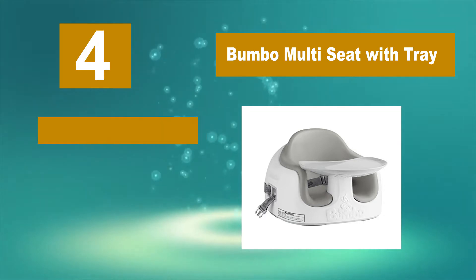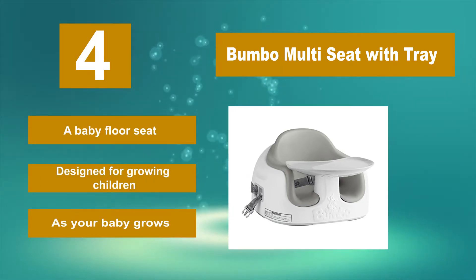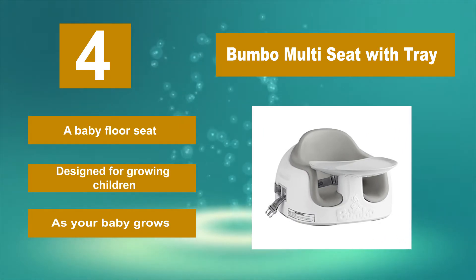This Bumbo Multi Seat Booster Seat is great for babies because not only does it provide adequate support if they are not 100% sitting up on their own — it works as a baby floor seat, and is designed for growing children.